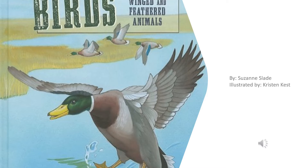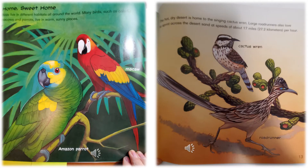We're going to explore text features in the book and wonder about the topic. Home Sweet Home: Birds live in different habitats all around the world. Many birds, such as colorful macaws and parrots, live in warm, sunny places.